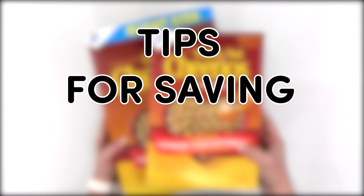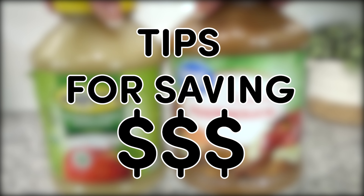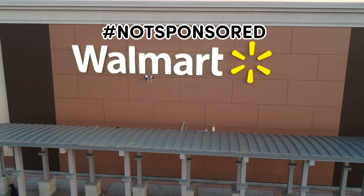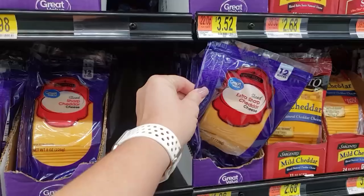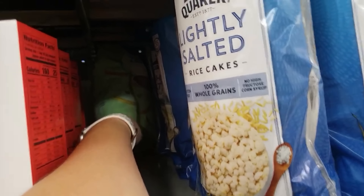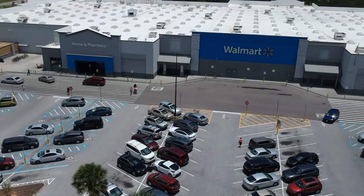Before I get started on these cheap lunch ideas, I wanted to share a few tips that I use when I'm trying to save money on lunches. Number one, I shop at Walmart — hashtag not sponsored — but I do shop at Walmart because it has the best prices in my area. You can sometimes find better deals at places like Aldi, but unfortunately not everybody has an Aldi, but almost everybody has a Walmart in their town. So I'm basing my prices on Walmart prices, which might be a little bit different in your area of the country.